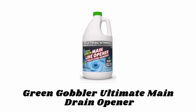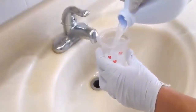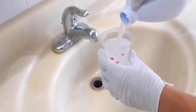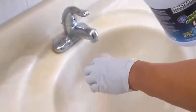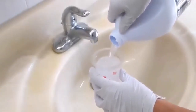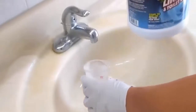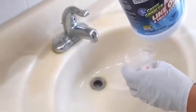Number three: Green Gobbler Ultimate Main Drain Opener. Its thick and high-density formula sinks through water and clings to pipes to liquefy tough drain obstructions, clearing the main line to and from your home. The ultimate main line opener dissolves grease, hair, oils, soap scum, baby wipes, and paper products easily without using caustic chemicals.